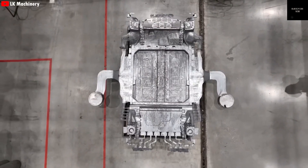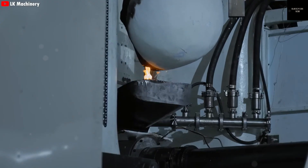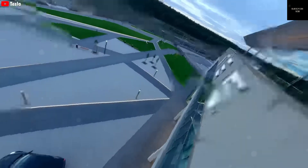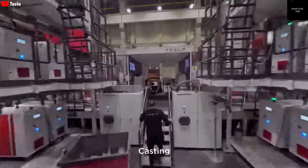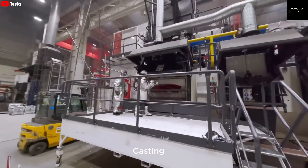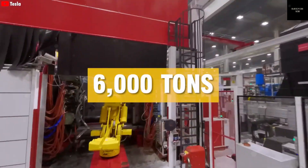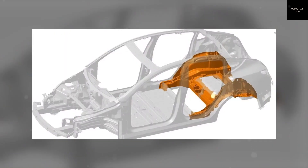Tesla is once again changing the game in car manufacturing. Imagine a die-casting machine so huge it can produce five vehicles at the same time, every five seconds. That's the power of Tesla's upcoming 50,000-ton gigapress, a machine the size of a house. Elon Musk has referred to it as a giant version of a toy model factory, and that's not just a fun comparison — it's real.